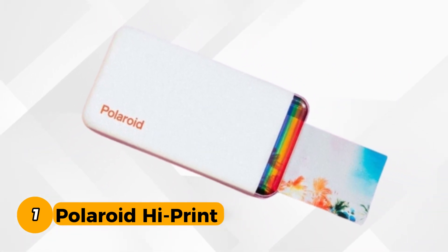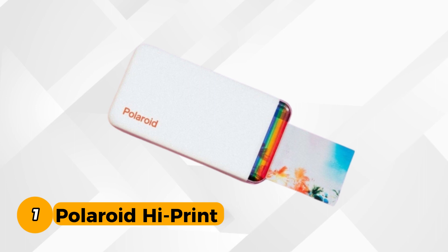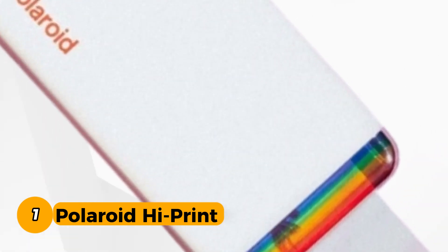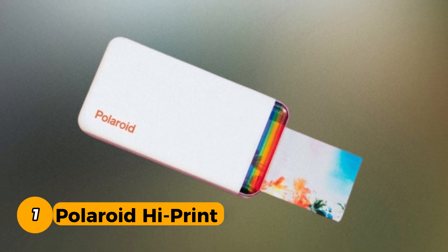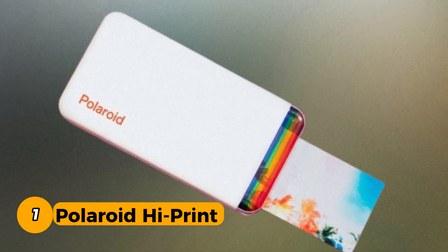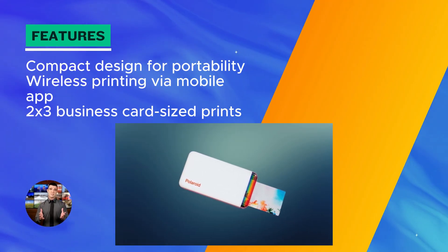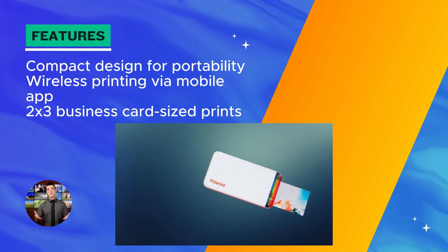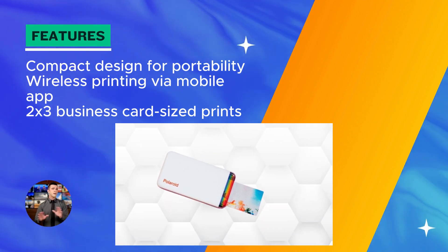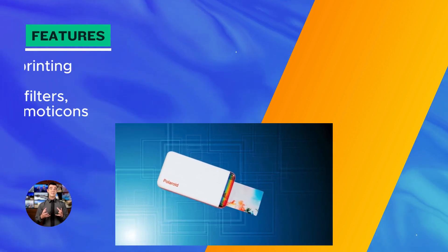Number 1. Polaroid HiPrint Photo Printer. The Polaroid HiPrint offers a seamless solution for capturing and customizing memories on the go. Its user-friendly design simplifies the process: find it, print it, stick it. This compact printer delivers vibrant 2x3 business card-sized prints that adhere effortlessly to any surface. With the convenience of wireless printing through the Polaroid HiPrint mobile app, users can create personalized prints in under 50 seconds, thanks to the innovative DY-Sub technology.